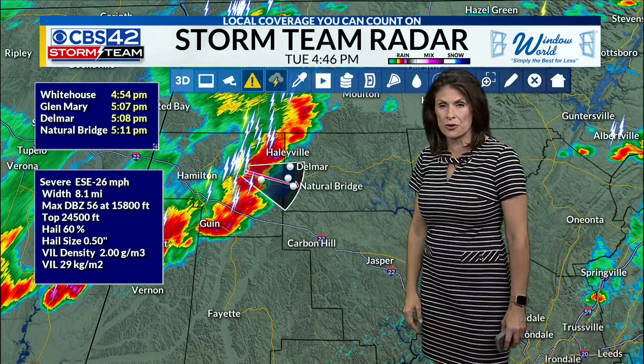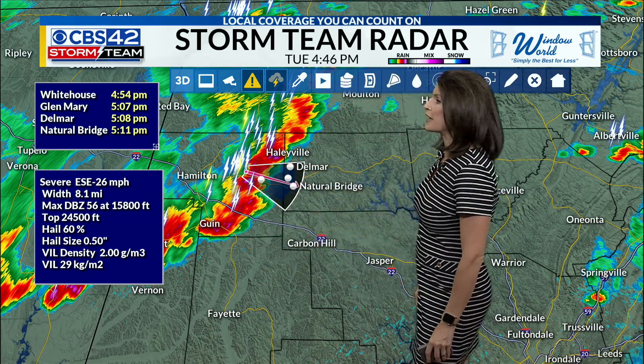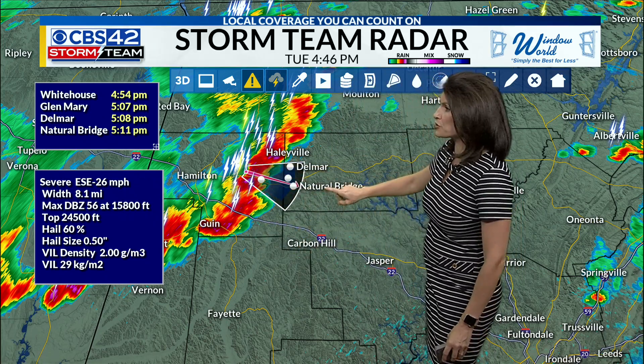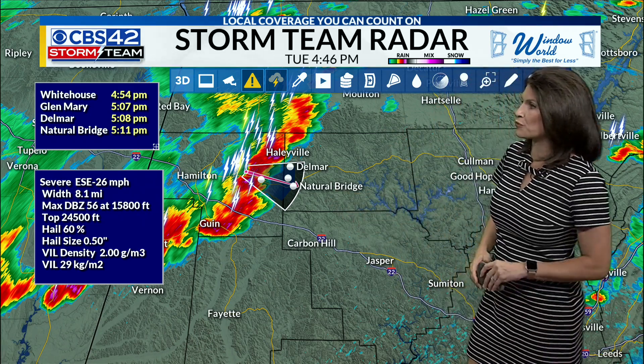Carbon Hill, you'll be next. Same with Vernon. The storms are just to your north. Storms are tracking due east right now at about 26 miles per hour. The strongest part of this storm is going to reach Natural Bridge around 5:11. Time right now is 4:46. Delmar at 5:08 and 5:07 at Glen Mary.